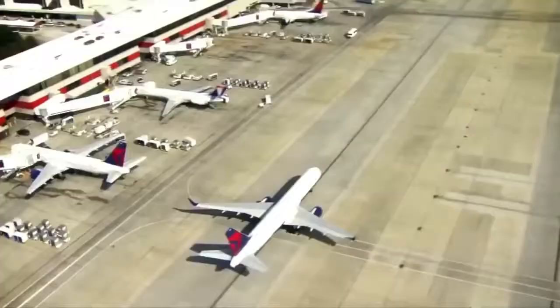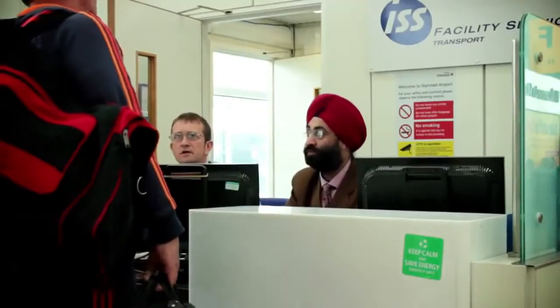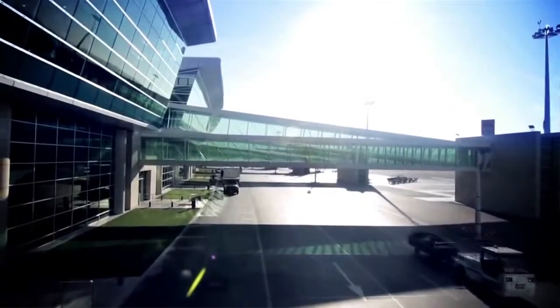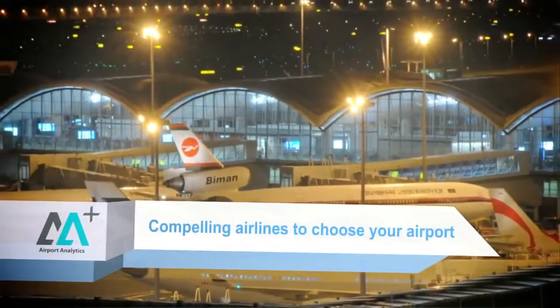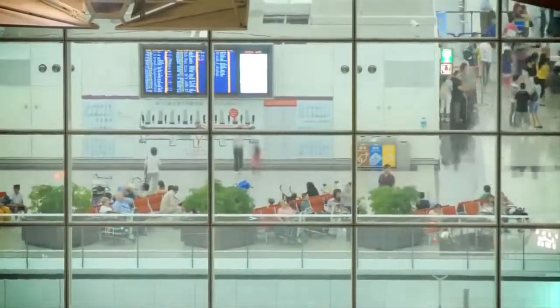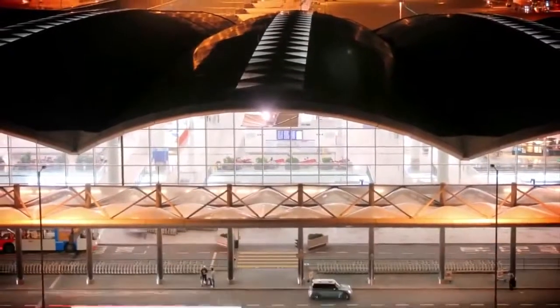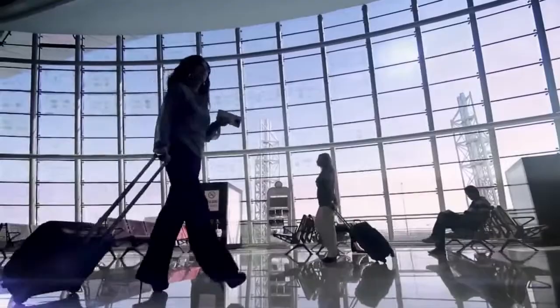The best-run airports in the world focus on customer satisfaction as much as on profitability, and 8A Plus allows airports to do exactly that — compelling airlines to choose your airport, compelling passengers to choose your airport, and eventually compelling the world to pass through your airport.